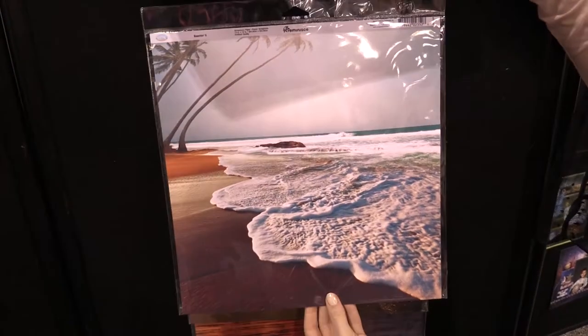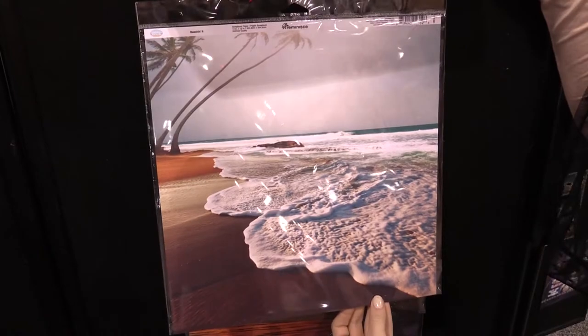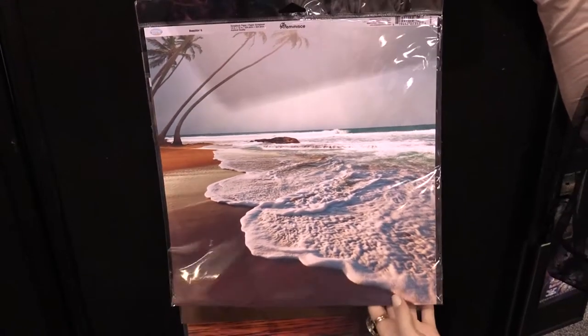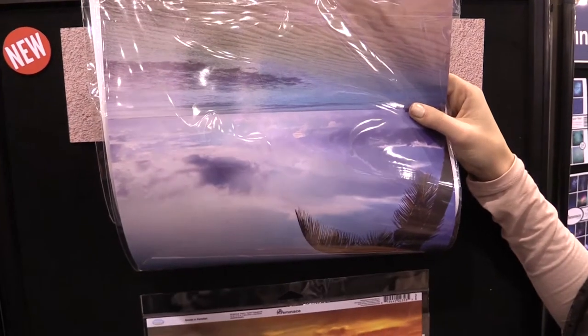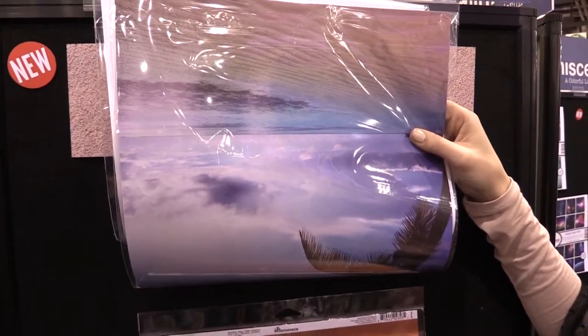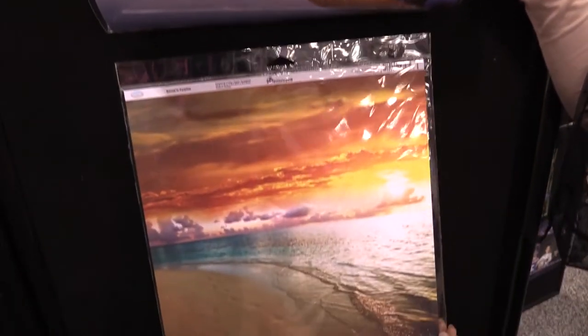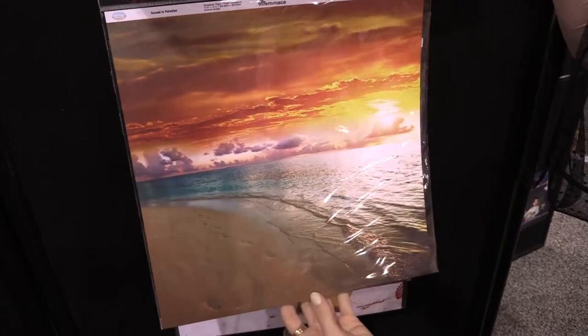Here we have this super beautiful foamy photo - it almost doesn't look real in the 12 by 12. The reverse of that is another really beautiful sunny photo of the ocean. Here we have a gorgeous creamsicle sunset, so pretty, with some footprints along the beach.